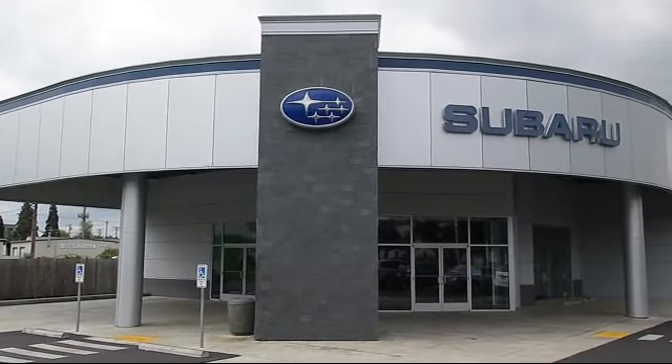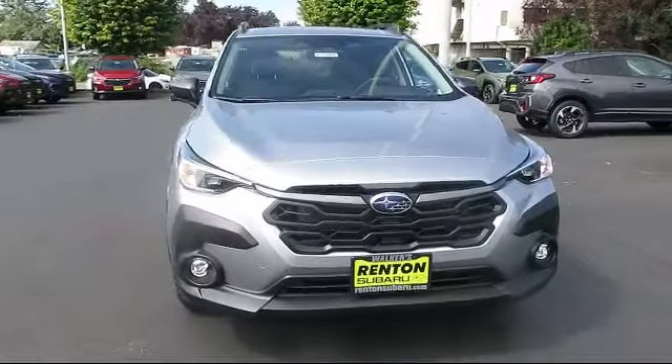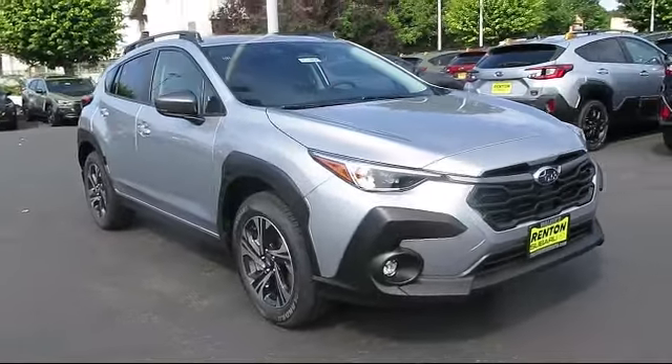Welcome to Walker's Renton Subaru, and here's a look at another vehicle from our great selection of cars, trucks, and SUVs. This vehicle comes equipped with smart device integration.